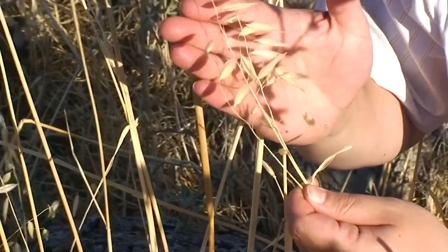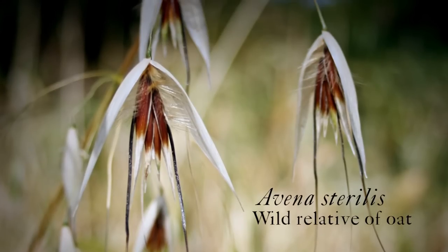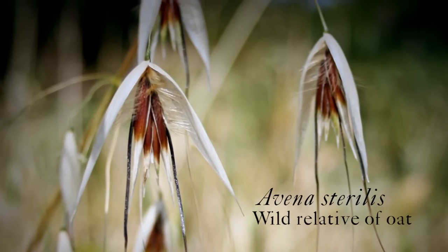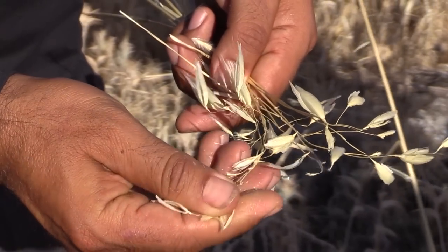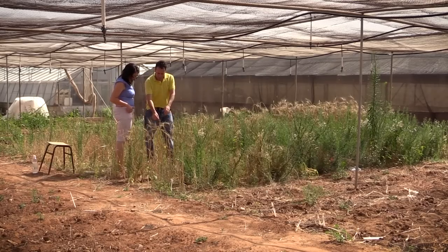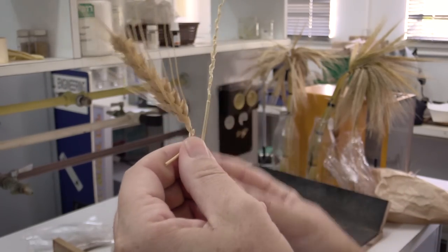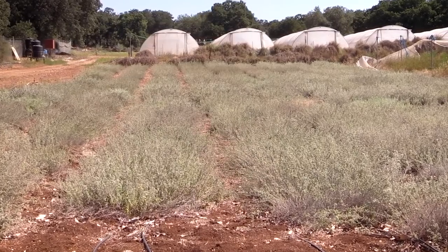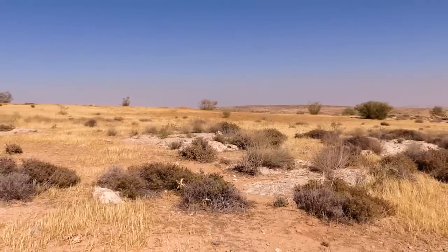And here we have a third crop wild relative, which is an oat relative, Avena sterilis, which grows everywhere here. Crop wild relatives have helped to strengthen crops against pests and diseases, improve yields, and improve tolerance to stresses such as drought and increases in temperature.